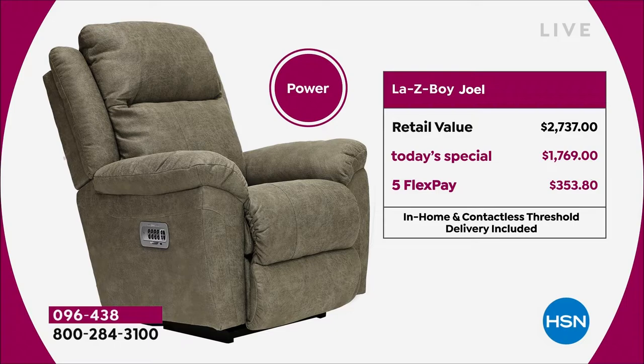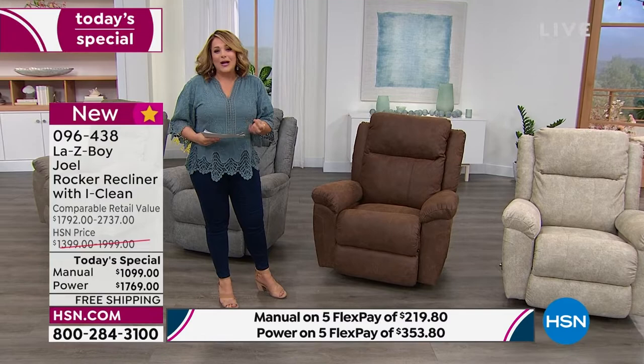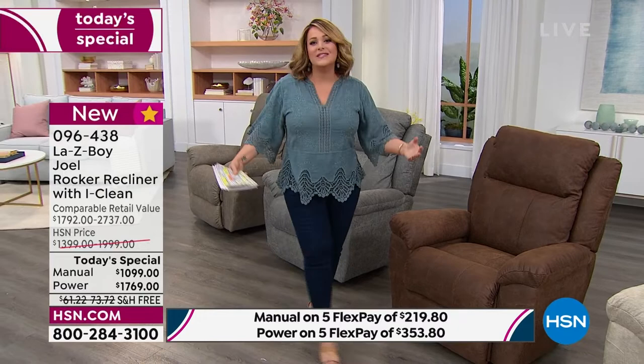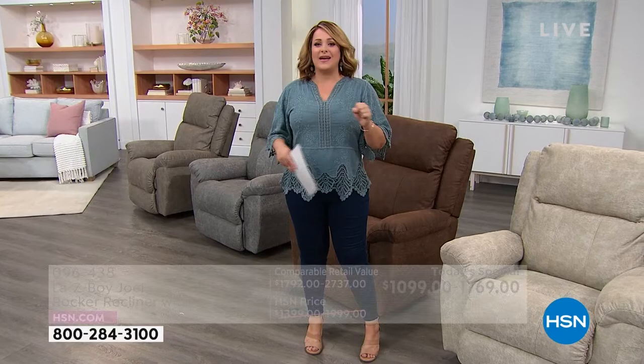You could get the power model for less than the retail price of the manual — it is such a good deal. I hope if you've been looking to upgrade your home environment, a lot of us stayed at home and realized we didn't have very comfortable furniture. You work really hard — you should be relaxing really hard. This is your opportunity. We're literally starting our day with about 2,400 total for the day.